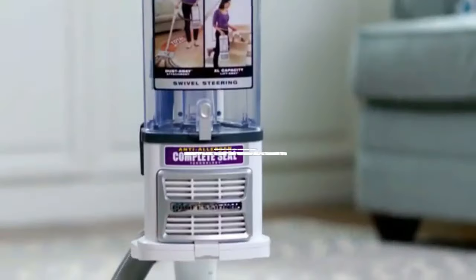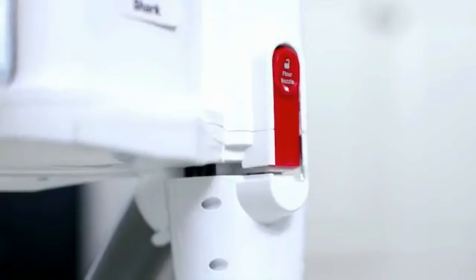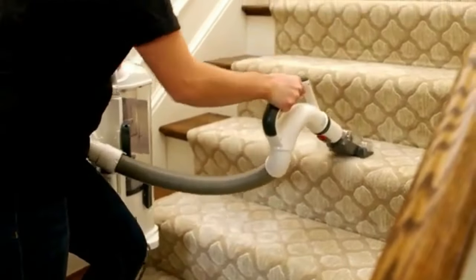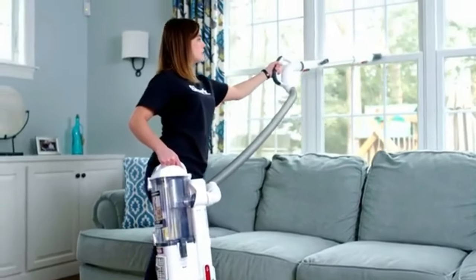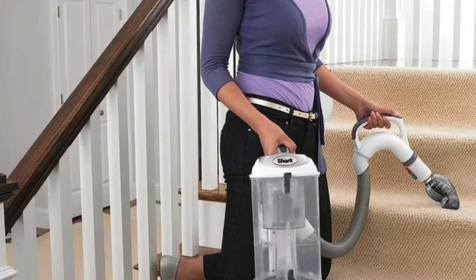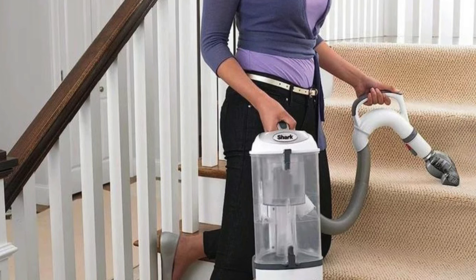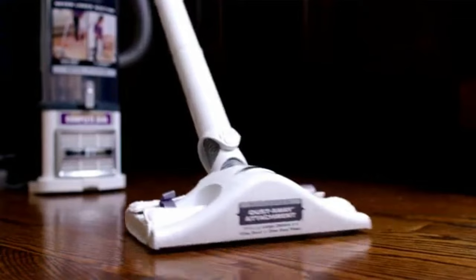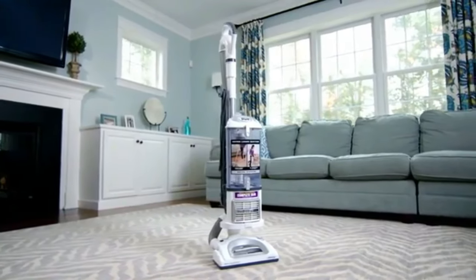Gliding into our number three spot is the Shark NV356E Navigator Lift. This vacuum isn't just about cleaning — it's about transforming the way you tackle dirt and dust in your home. The lift-away functionality offers convenience and innovation. With a detachable pod, cleaning above floor areas like stairs and furniture becomes a walk in the park. With a hose length of nearly 60 inches and a cord length of 300 inches, no corner of your home is out of reach.